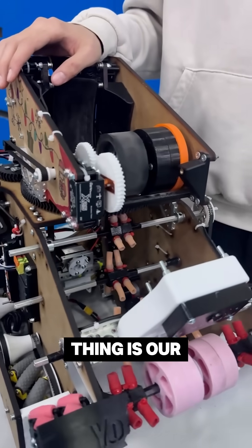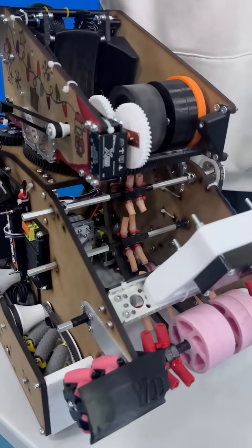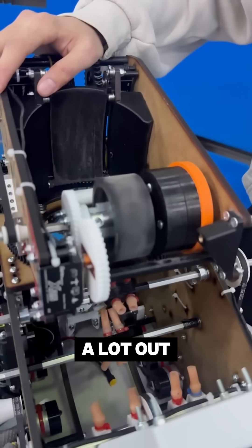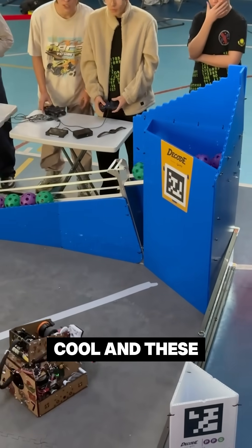And the last thing is our intake. It also has backtracking wheels here to allow wider reach into the intaking area and we found it to help a lot out. And we just find it very cool.